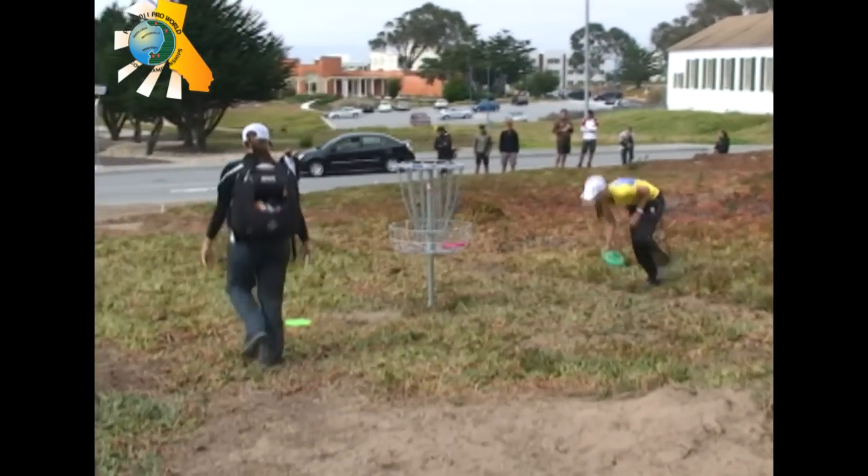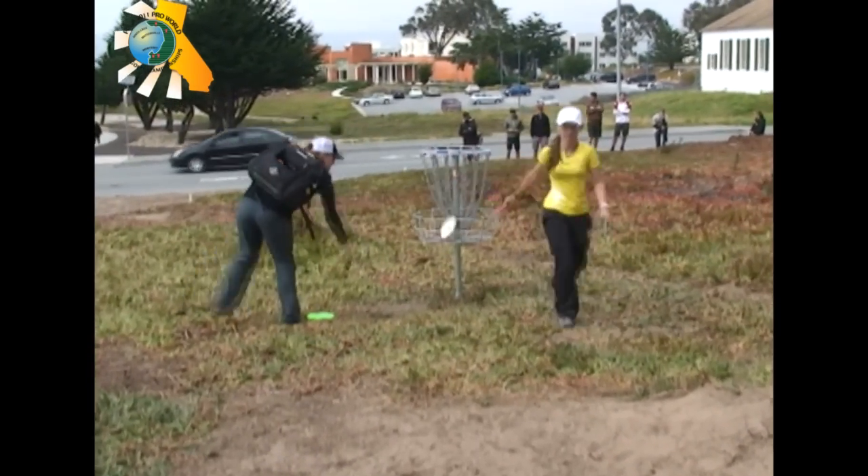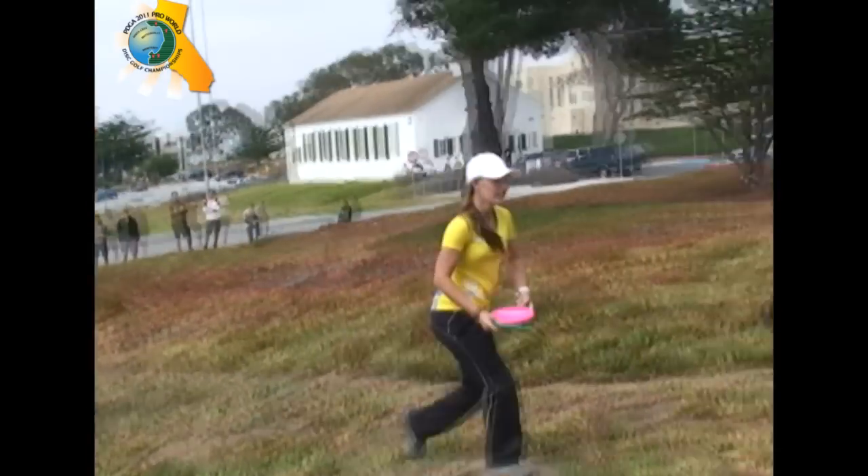There's Paige to finish up with her pink putter. And Valerie Jenkins, our current leader. We're here with Valerie Jenkins, the leader after two days here at the Pro World Championships.